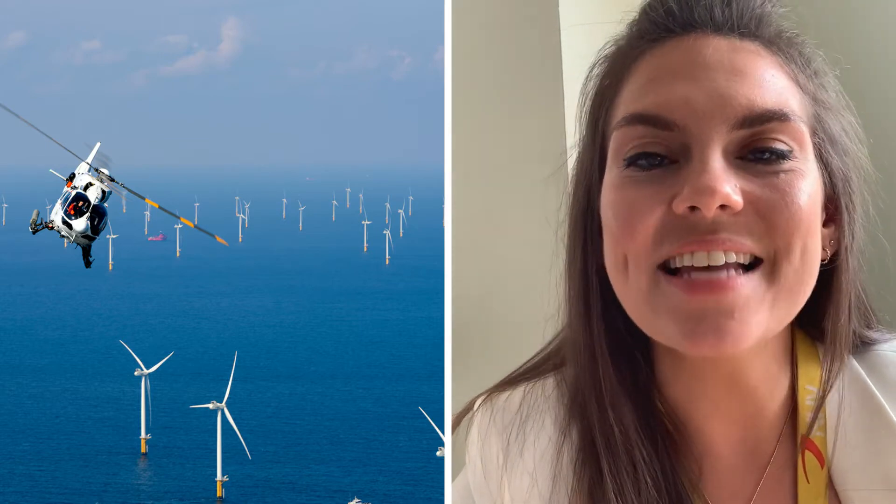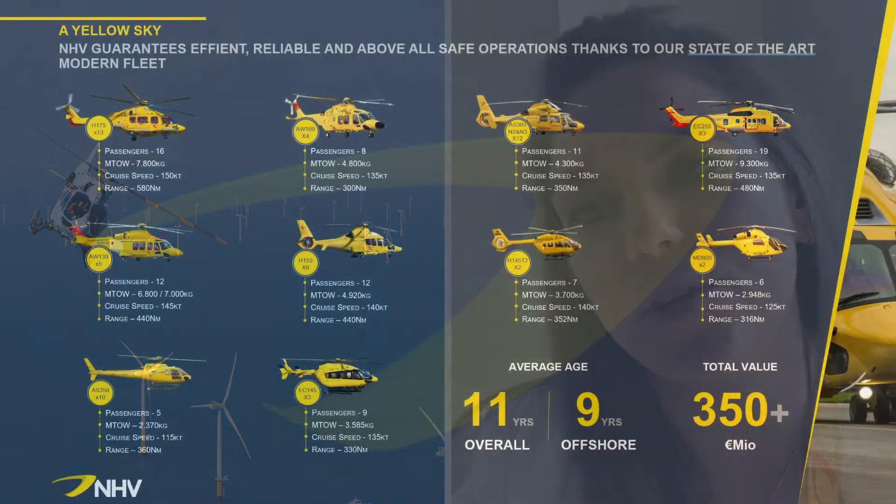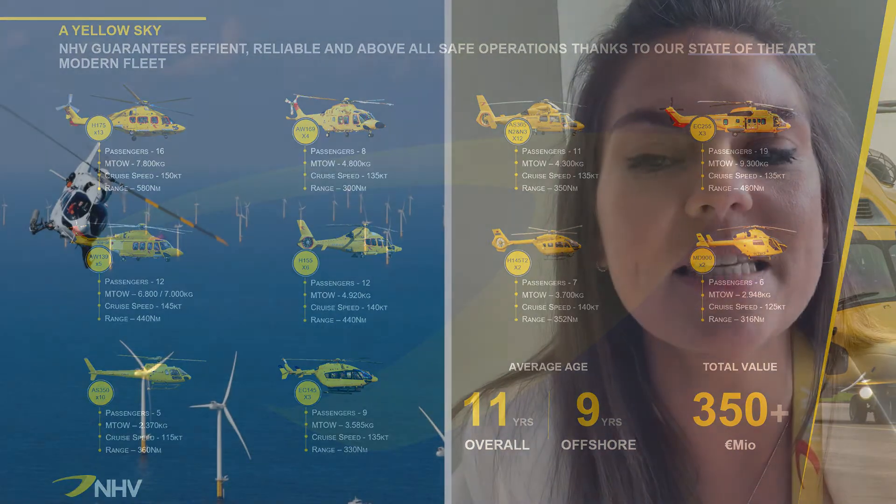You may start noticing NHV helicopters in the sky following this presentation, because ours are a very distinct colour. As you can see from the slide, we operate a variety in our fleet. NHV are pretty new into the market in the UK and as a result we operate with a very efficient and state-of-the-art modern fleet. The average age of our fleet offshore is only nine years old, which is very young compared to our competitors. The total value of our helicopters is around 350 million euros. Each helicopter holds a certain number of passengers, different cruise speeds and ranges, so we use different aircraft types to complete different types of missions.